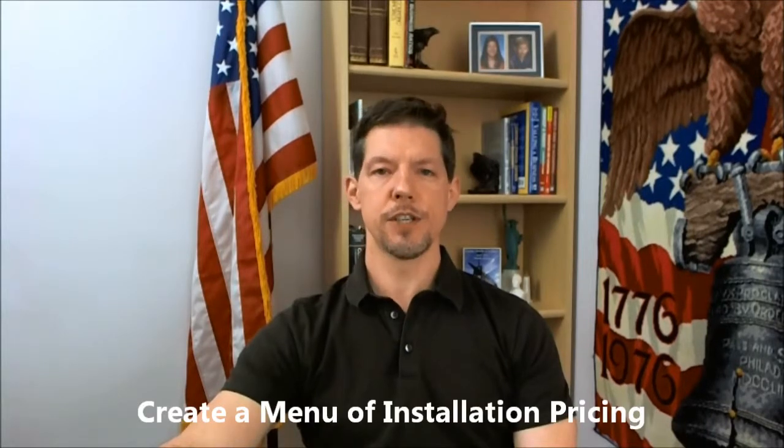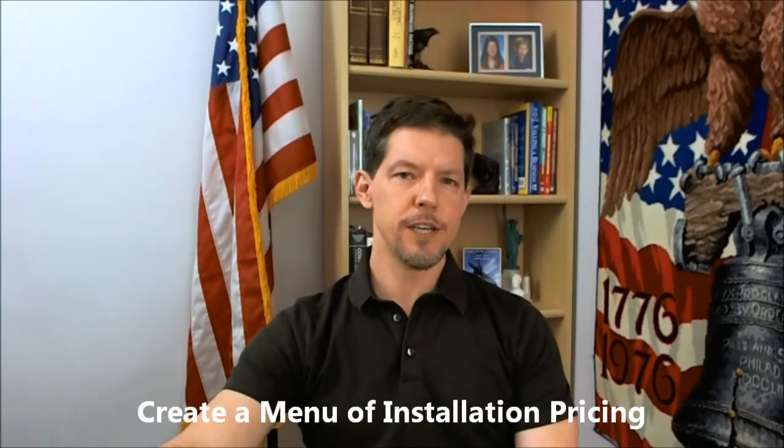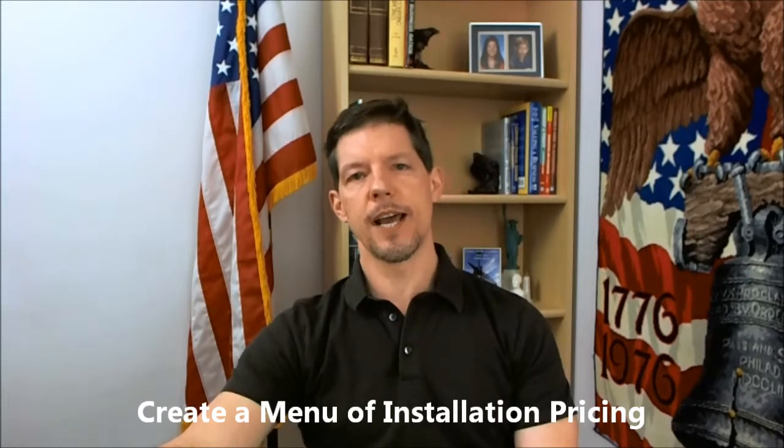First thing: cookbook pricing. Simply establish cookbook pricing for system changeouts, condensing unit changeouts, thermostats, humidification systems, air filtration systems, UV, and all your accessories. Create a menu — like a menu at a restaurant. I'm a big fan of flat rate pricing, and it's the same concept.